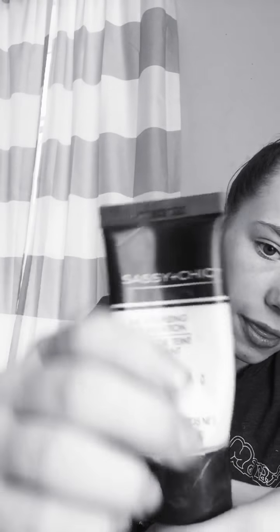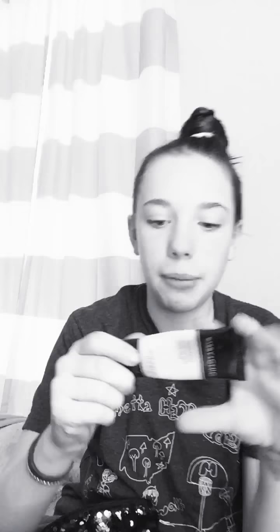Then I just have this moisturizing foundation. It's Sassy Plus Chick. It looks like that, and I'm currently almost out, so that's fun. And if you're wondering why this is so pale — because do not see my skin. Honey, I'm pale.